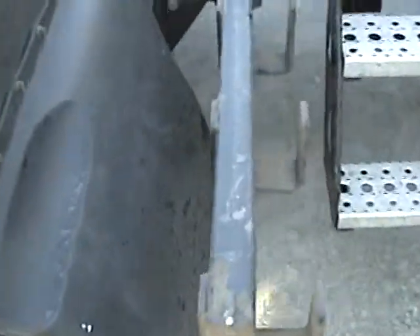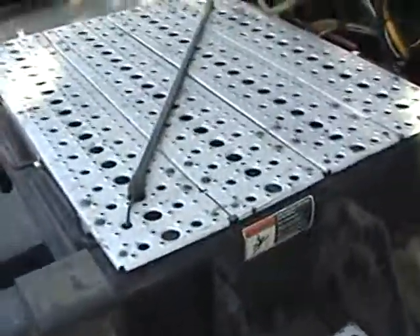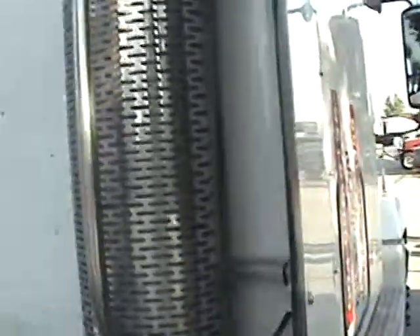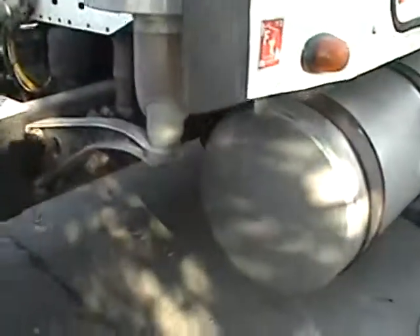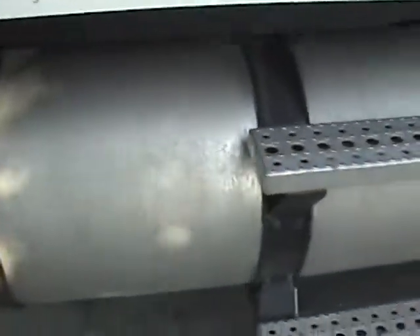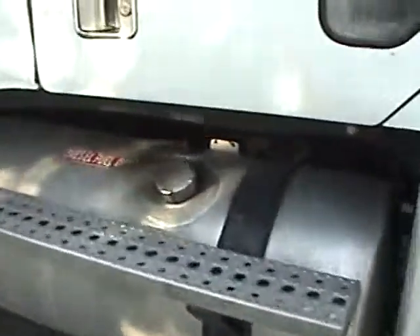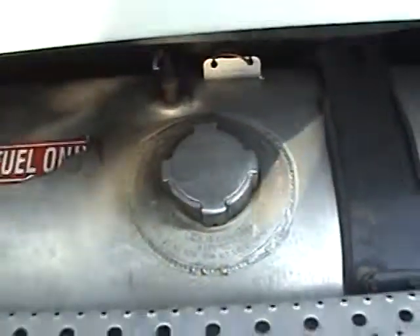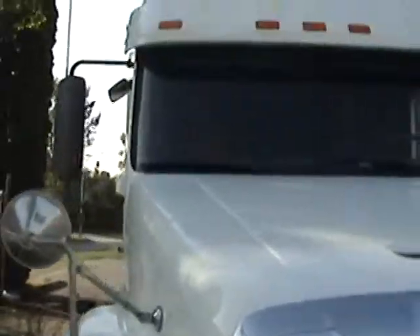We've got a chain rack on this side, deck access steps on this side also. The battery box is underneath the deck access right under there. We've got a single exhaust, and this is a pre-emission truck, so no burner on here. New turbo, new EGR valve. Those look to be dual 150 fuel tanks. The body parts are in really good shape on this truck.